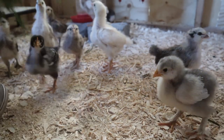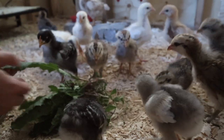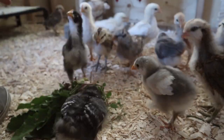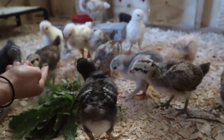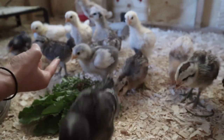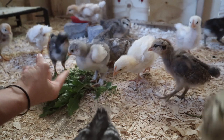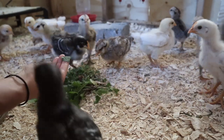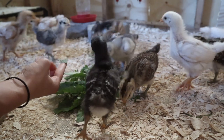By the second day in their new home everyone seemed to be settled in and felt very comfortable. We started to spend more time in there hanging out with them. We would tear them up little pieces of greens and just put them out on our fingers so that they could peck them directly from us, and we really liked how having them in this larger space where we could be on the same level with them allowed us to interact with them in a way we weren't able to in the other brooder.